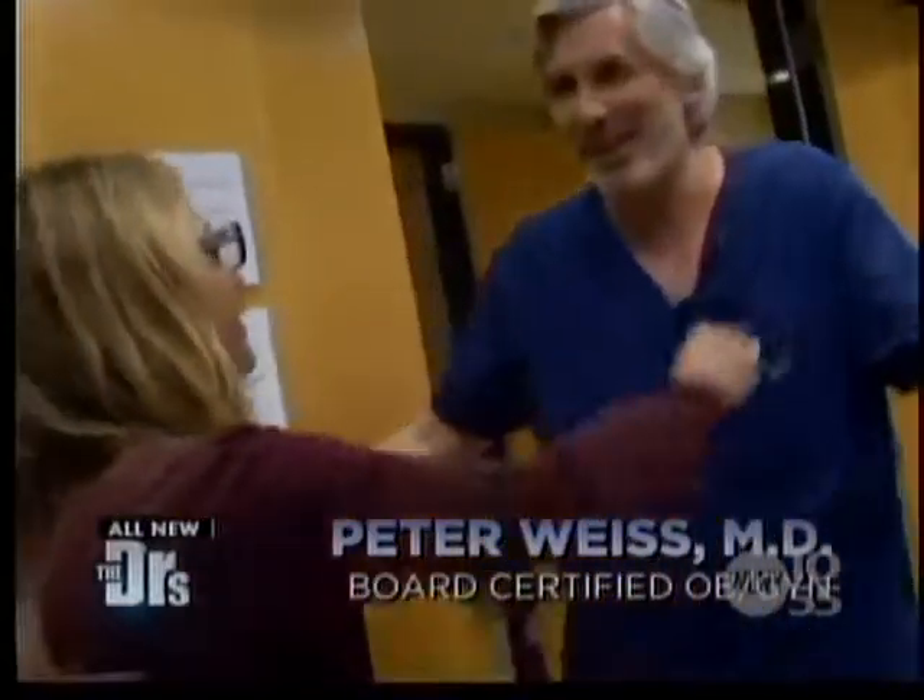All right Jen, get ready to do this. You're my favorite guy. Don't be nervous. I'm nervous. I watched the YouTube on how to do it, so we're okay.